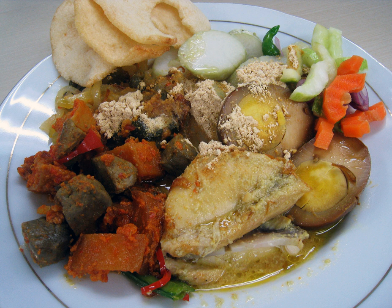Sambal goreng ati, beef liver fried in sambal chili paste; telur pindang, hard-boiled marble egg; koya powder, a mixture of ground-fried soybeans and dried shrimp powder, sometimes replaced or added with abon beef floss; acar, pickles, usually consisting of cucumber, carrot, shallot and bird's eye chili.